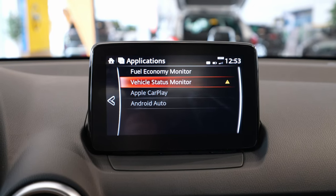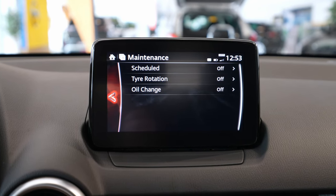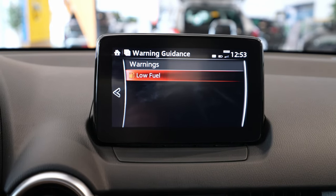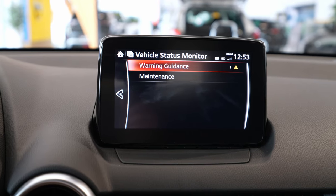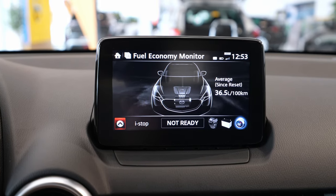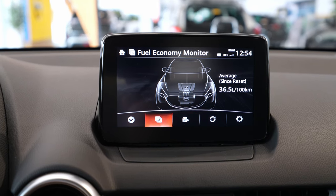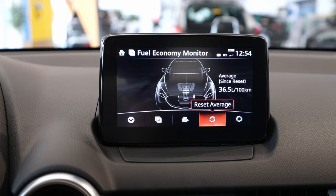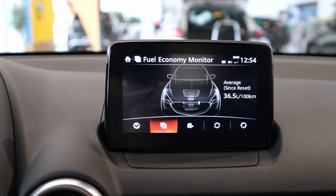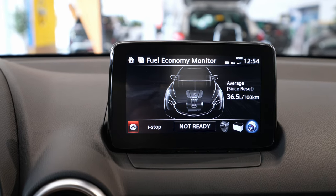First of all, you have the apps where you can connect Android Auto or Apple CarPlay. Here is the vehicle status monitoring — it tells you all kinds of maintenance info: when to do oil changes, tire rotation, and stuff like that. Warning guidance shows warnings like low fuel — for example, this brand new car doesn't have much fuel right now. Fuel economy monitoring shows tips and lets you reset fuel consumption data.